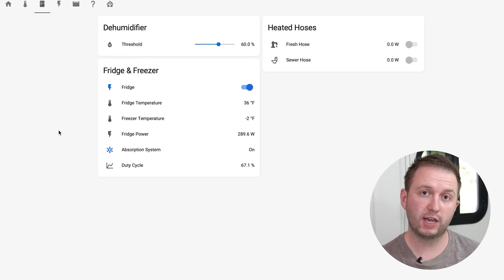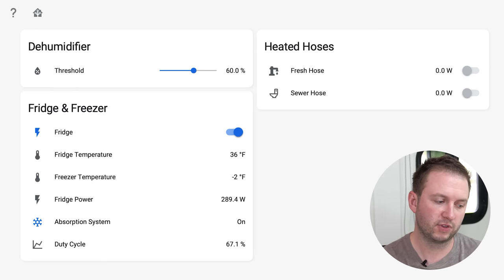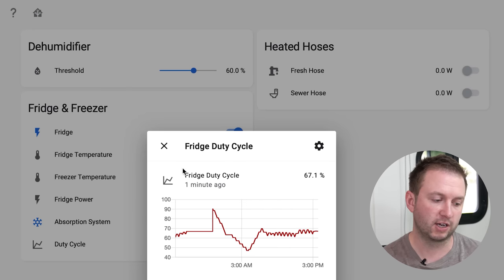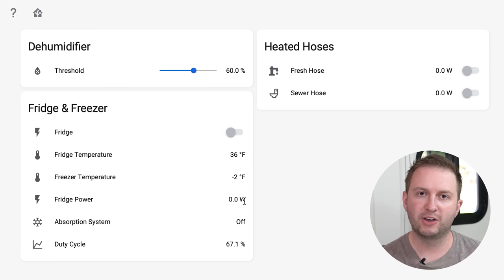We also have a dashboard set up to showcase just a couple of our appliances — the dehumidifier, the fridge and freezer, and the heated hoses. The fridge and freezer are pretty clever: they have the power sensor on the back so we can see exactly how much power the fridge is drawing when it's on electric mode, and we can turn it on and off to switch it from electric to propane. Right now the fridge is drawing about 290 watts, so we know the absorption system is on and running. We can also see the duty cycle — it comes on about two thirds of the time. If I turn the fridge off, this will switch it from AC electric mode over to propane, and you'll see the power drop — and now it's running on propane.